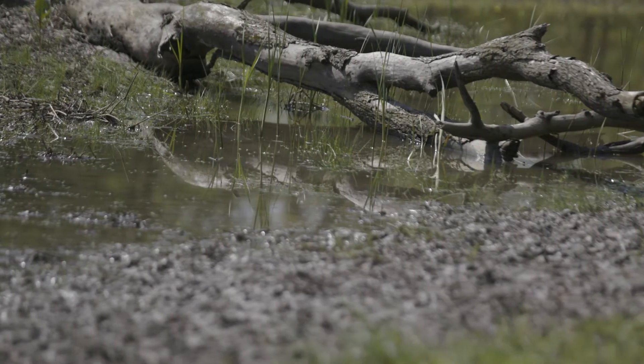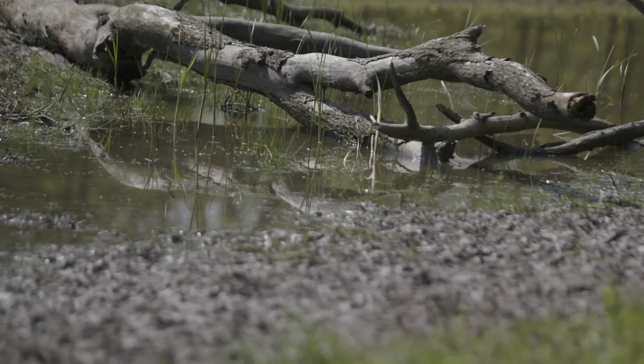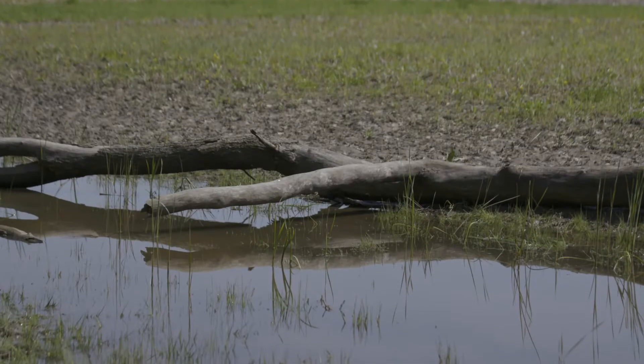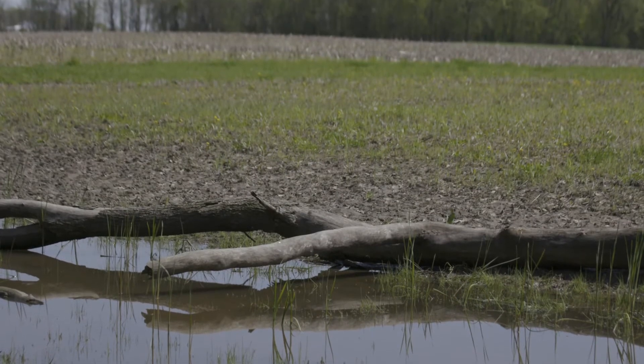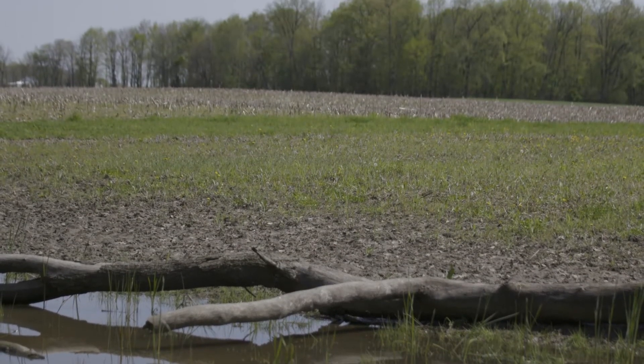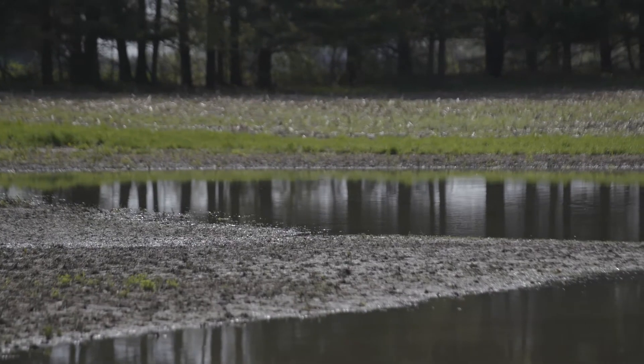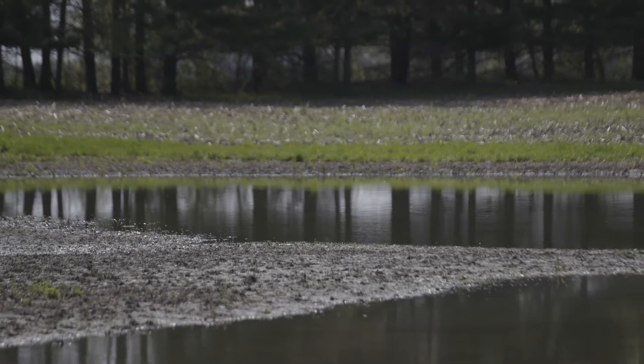Wetlands are marshy areas with saturated soils and water-loving plants. Natural wetlands, such as swamps, bogs, sloughs, potholes, and marshes, vary in size, shape, and type. A wetland may have standing water year-round or may hold surface water for only part of the year.